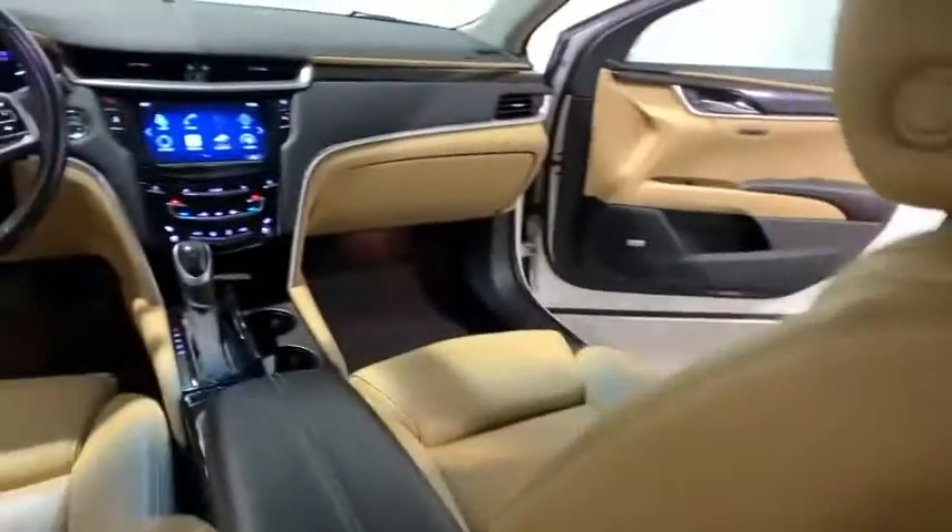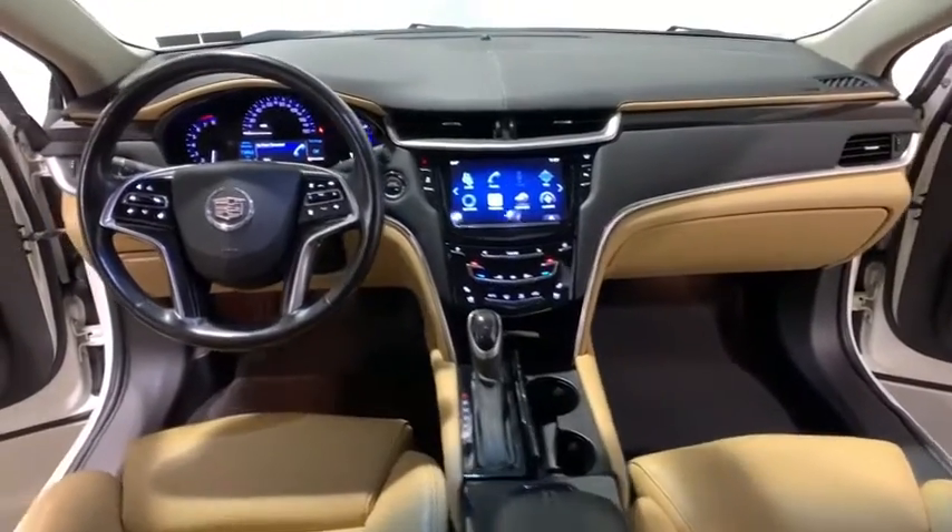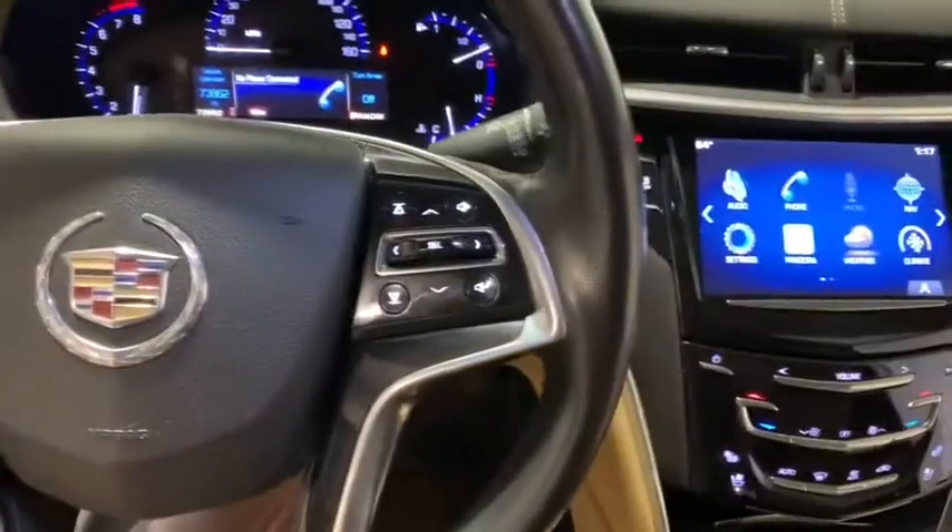Eight speakers, universal garage door opener, active suspension system, center armrest, security system, heated steering wheel, heated front seats, power windows, compass, rear window defroster, trip computer.